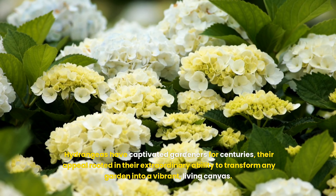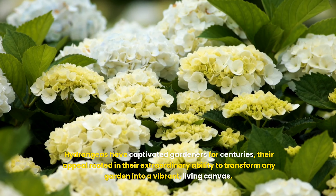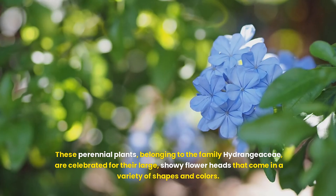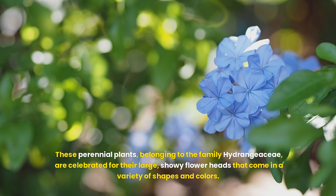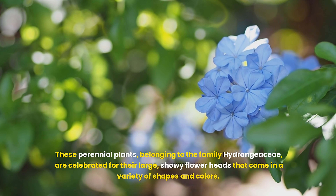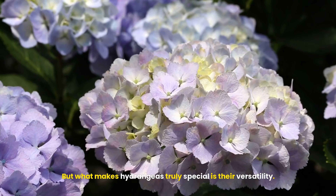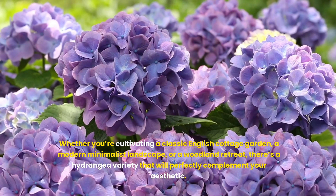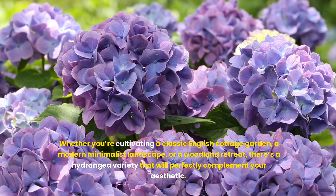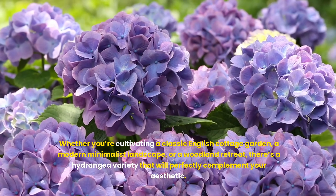The timeless appeal of hydrangeas. Hydrangeas have captivated gardeners for centuries, their appeal rooted in their extraordinary ability to transform any garden into a vibrant, living canvas. These perennial plants, belonging to the family Hydrangeae, are celebrated for their large, showy flower heads that come in a variety of shapes and colors. What makes hydrangeas truly special is their versatility — whether you're cultivating a classic English cottage garden, a modern minimalist landscape, or a woodland retreat, there's a hydrangea variety that will perfectly complement your aesthetic.